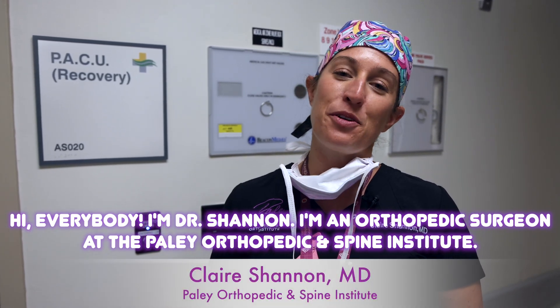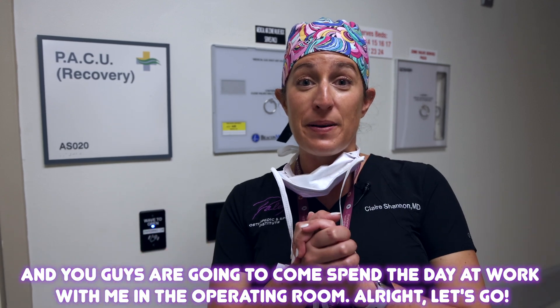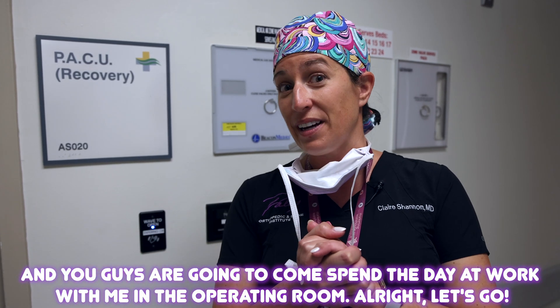Hi everybody, I'm Dr. Shannon. I'm an orthopedic surgeon at the Paleo Orthopedic and Spine Institute and you guys are going to come spend a day at work with me in the operating room. All right, let's go!